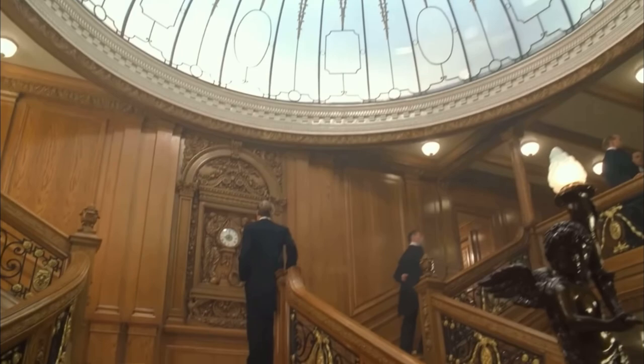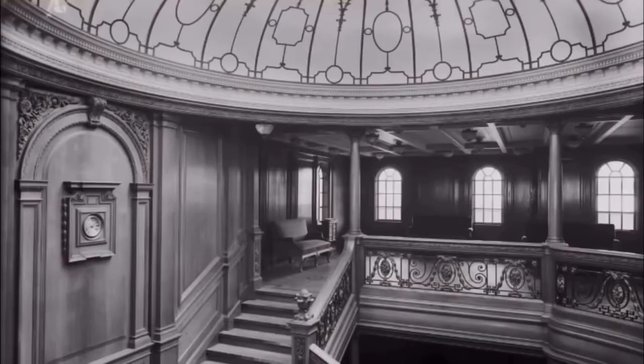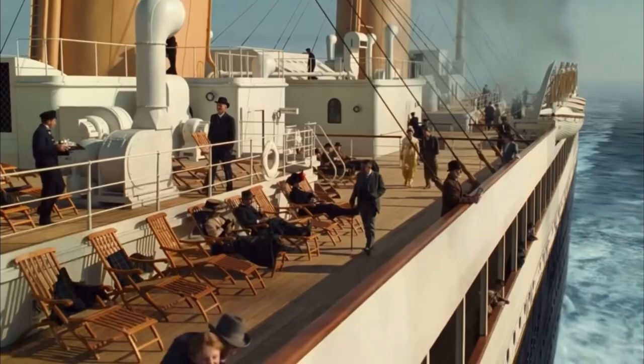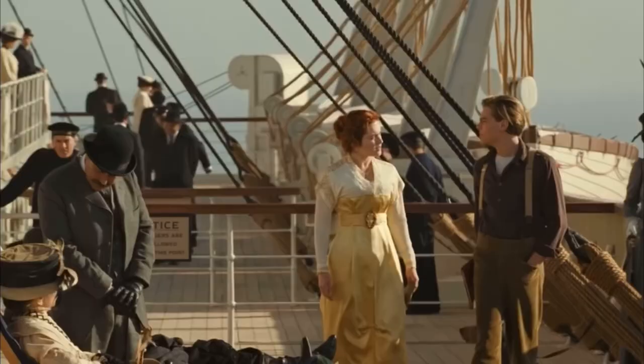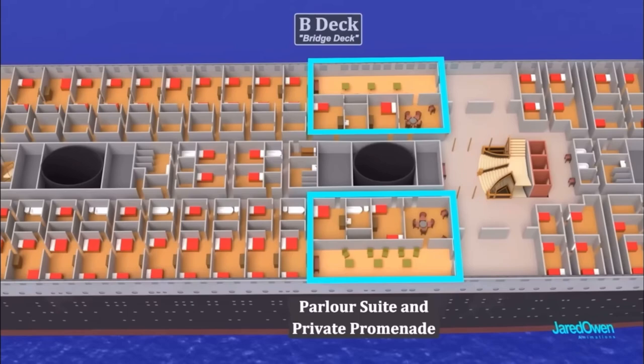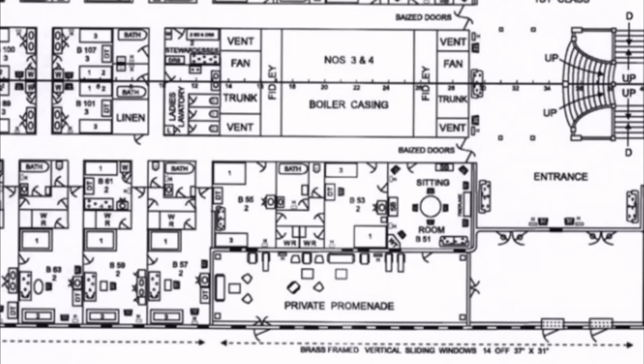Traveling aboard Titanic was truly an extravagance, with the price of first class tickets ranging from $4,500 to $135,000 in today's money. The most expensive of these would have been the private promenade suites located on B-Deck.